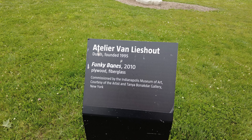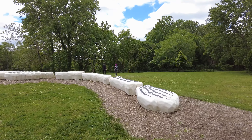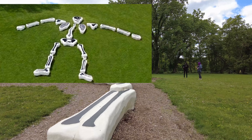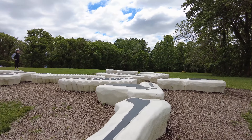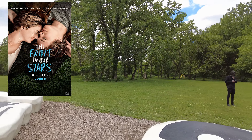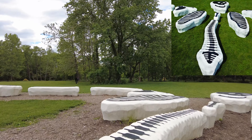Hello everyone, I'm here at Funky Bones, which is located behind the art museum in Indianapolis, Newfields. It's a pretty cool area — surrounded by a playground, some swings, and there's this giant skeleton art figure that kids can jump on. You might have heard of it from the movie or book Fault in Our Stars. I haven't watched or read it — sounds pretty traumatizing — but it's a pretty cool art piece. It's a giant skeleton.